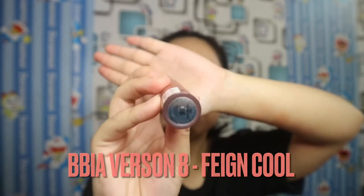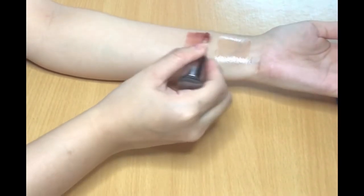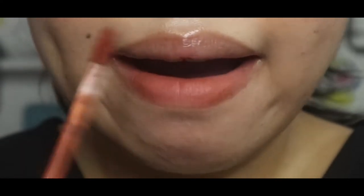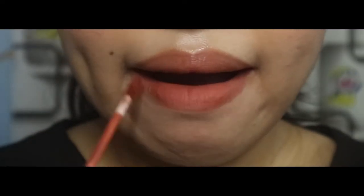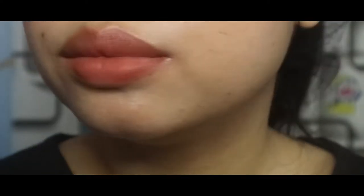The next lipstick is my everyday favorite color. It's Last Velvet Lip Tint version 8 from BBI8, the shade Fade Cool. This color I use almost every day when I was working. It's a beautiful combination of pink, orange and brown, and it also fits my skin tone. And this is how it looks on me. You will see how pretty this color is with another layer. It's raining right now — when I was filming this video it was also raining, I'm really sorry for the sound, but I really like it. It's a beautiful sound from nature.